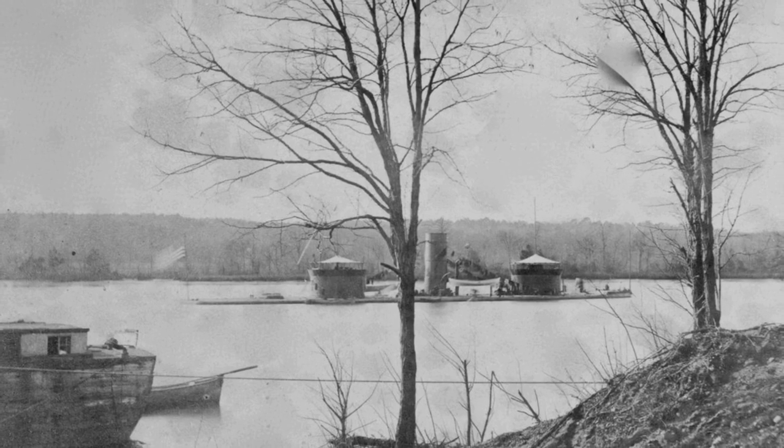After four hours, a cannon blast from the Virginia hit the Monitor's pilot house, temporarily blinding the ship's captain. The Virginia was thus allowed to escape to Norfolk, and the Battle of the Ironclads ended in a draw.